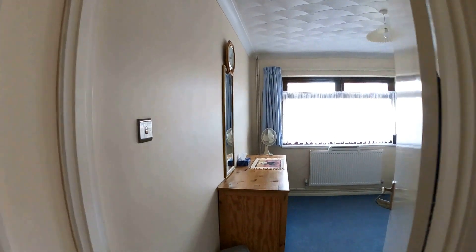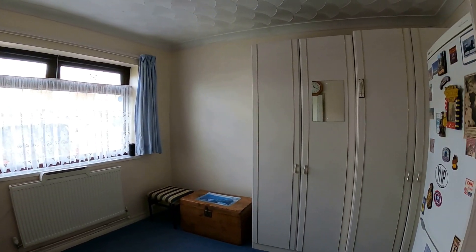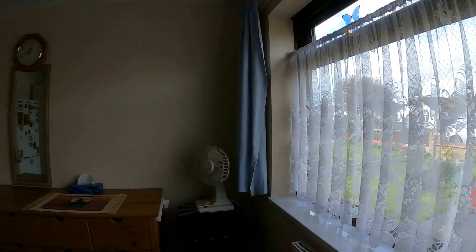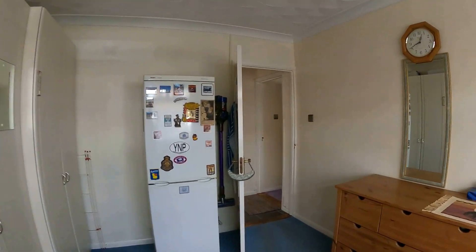Coming through now to take a look at the two bedrooms to the front — both wonderful double-sized rooms. This one here has plenty of space not only for the double bed, but for plenty of storage as well, and you can see out to the front there's plenty of space for parking on the driveway.